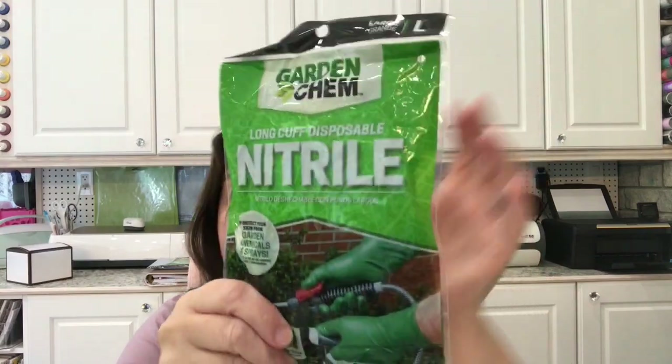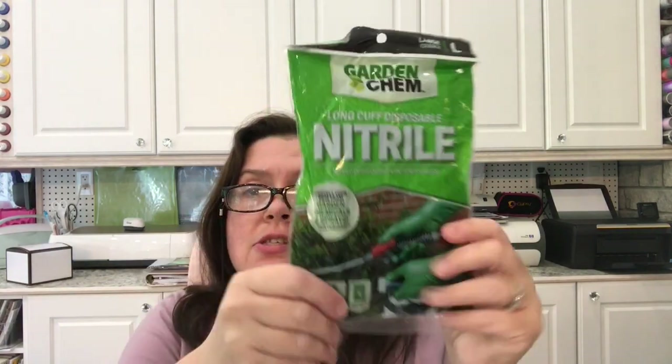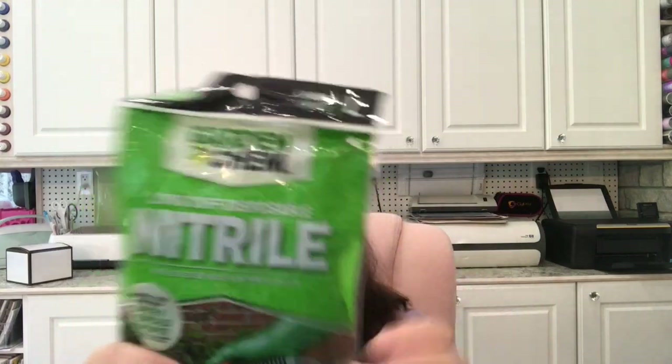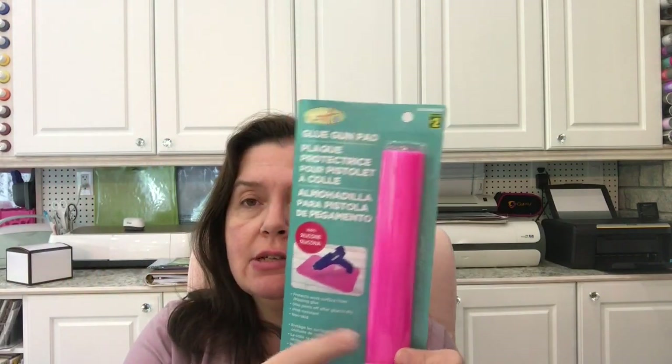In this bag I have two packages of Garden Cam long-cuff disposable nitrile gloves — two pairs per package — at a dollar twenty-five. They're disposable but very long, practical for all sorts of dirty jobs and even in my studio when things get messy. I also picked up a pink glue gun silicone mat for two dollars. I have a few others but wanted another for making some flowers.